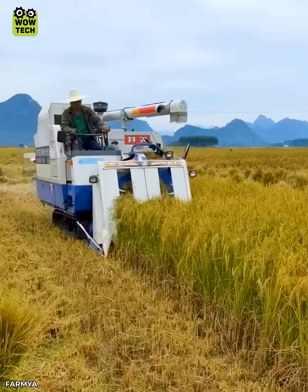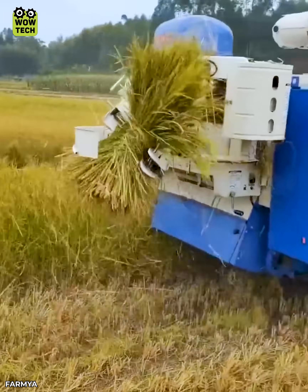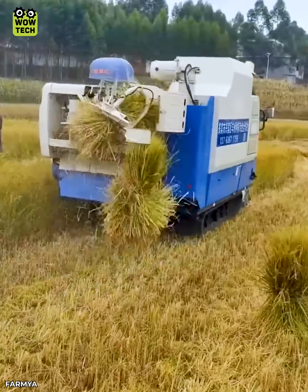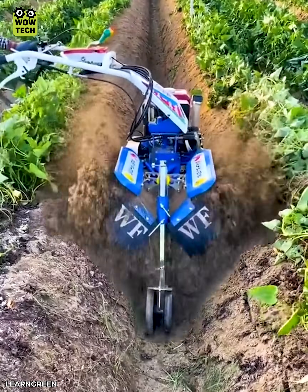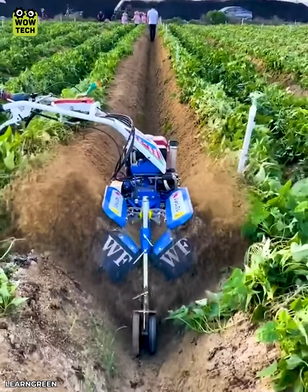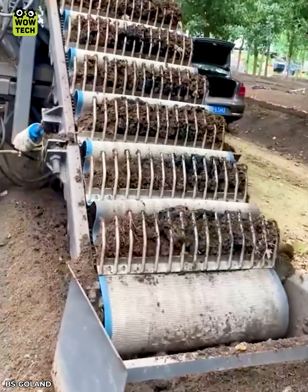The automatic harvester binds rice into bundles. A large amount of earthworms are harvested.